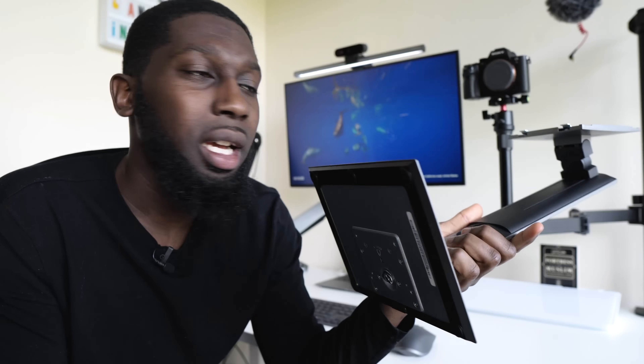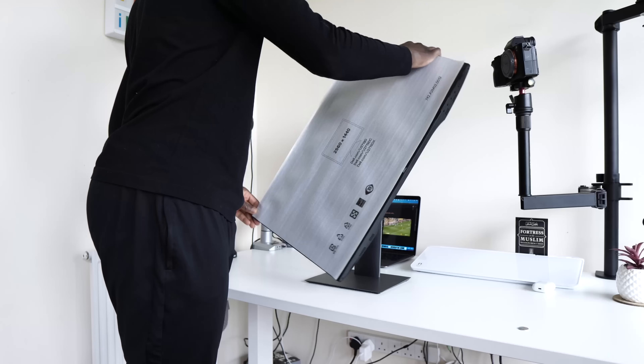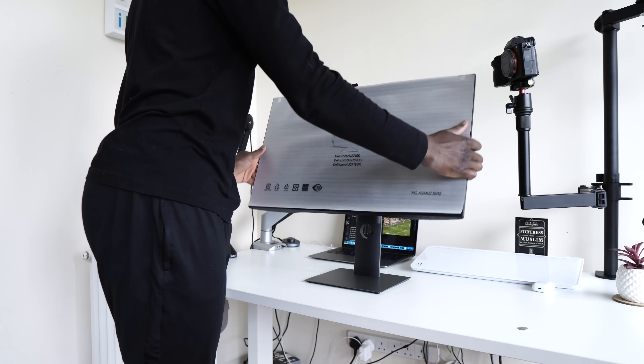It comes with a stand, which I don't use, because I've got the Flexi Mount that was sent to me last year. It's really nice — you can swivel, tilt, or have it vertically if you want. Before, I used to have one monitor positioned vertically.